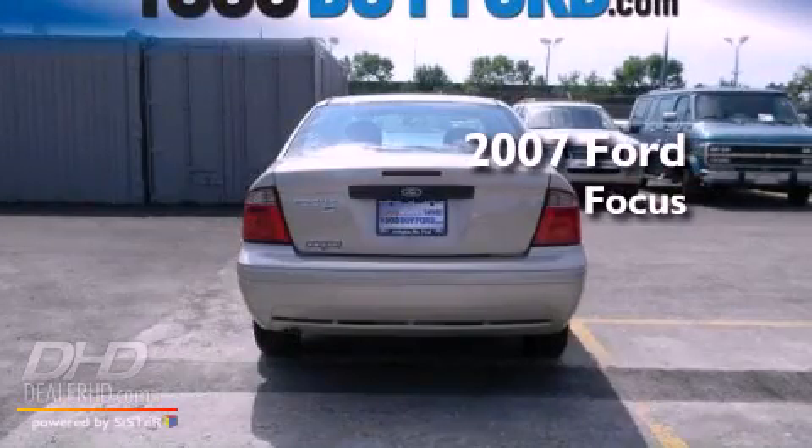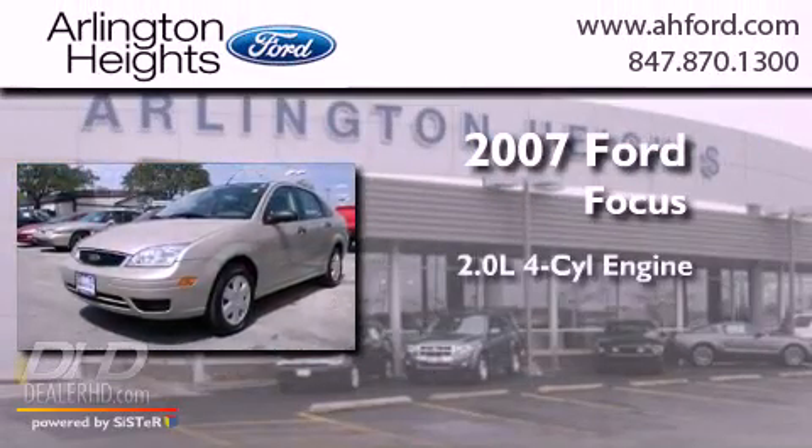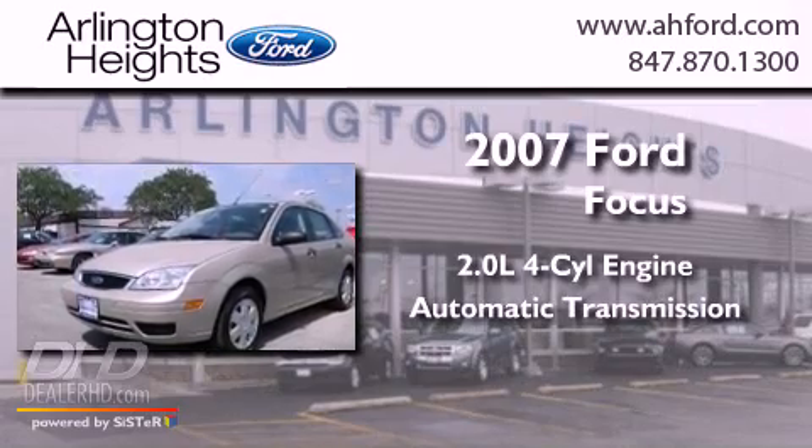This is a 2007 Ford Focus. It features a 2.0-liter four-cylinder engine and an automatic transmission.